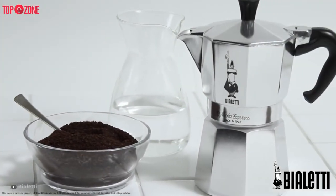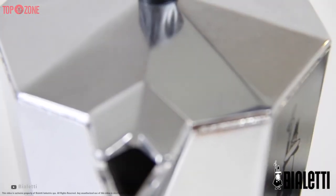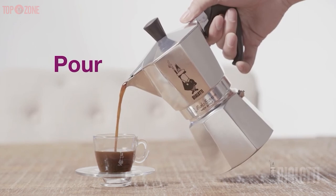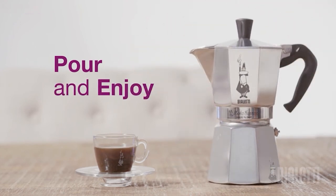Overall, this stovetop espresso maker moka pot is perfect for the person who doesn't want to pay a ton of money for a good cup of espresso and is only looking for a superb-tasting cup of espresso without any fancy coffee beverages.